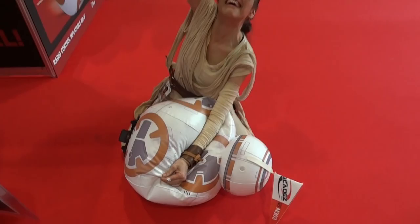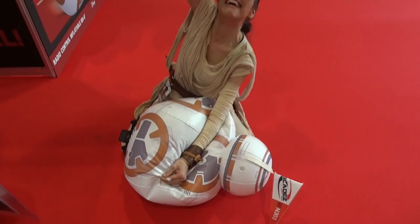What happens at the end of the trade show — all the inflatables get crushed.